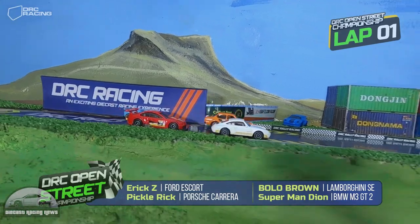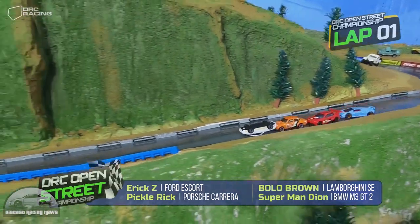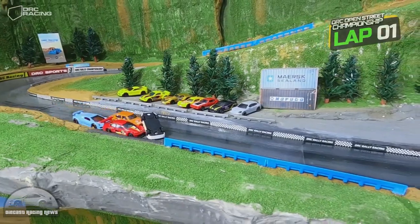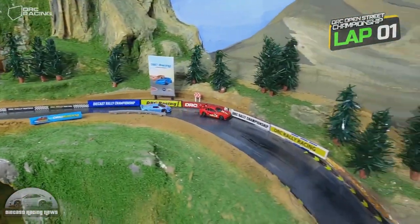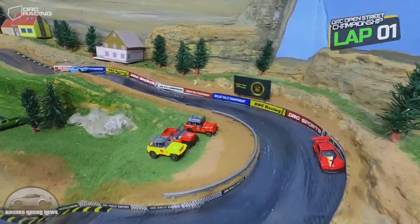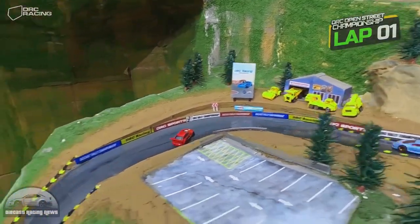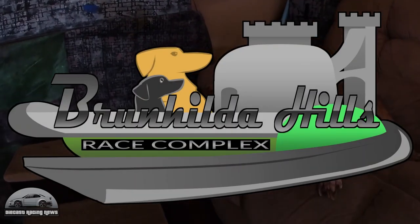DRC debuted their new track — essentially the old track but with the centre barrier removed, so it's open the entire way. There was a bit of carnage and I thought they were all going to stop, but those two cars managed to muscle past. Then the BMW out in front got a good lead but got a bit sideways, got hooked up, and watch the Lambo go nicely around the outside and take the win with a bonus power jump. Brunhilde Hills were also doing some street racing, head to head, with lots of carnage and cars flipping over.